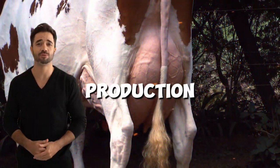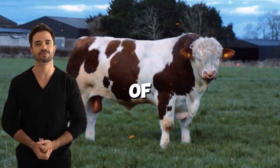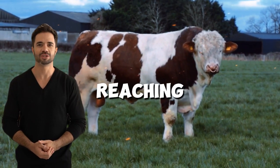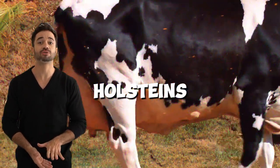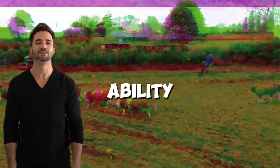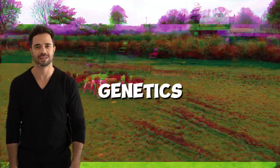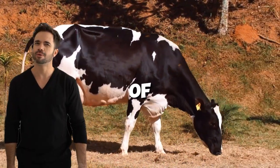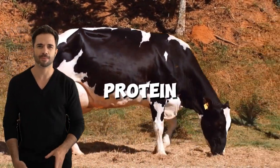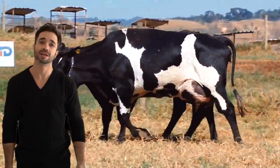In terms of milk production, hybrid cows are known for producing a considerable amount of milk, though generally not reaching the extreme figures of pure Holsteins. However, what makes them particularly attractive is their ability to improve milk quality, as the Simmental genetics lead to a higher proportion of milk solids such as fat and protein, which enhances the commercial value of the product.